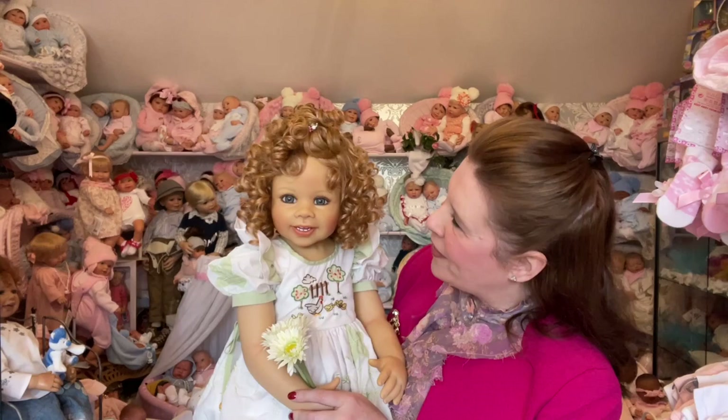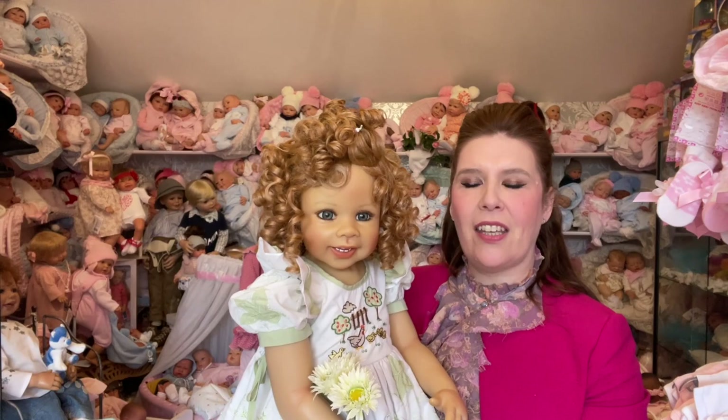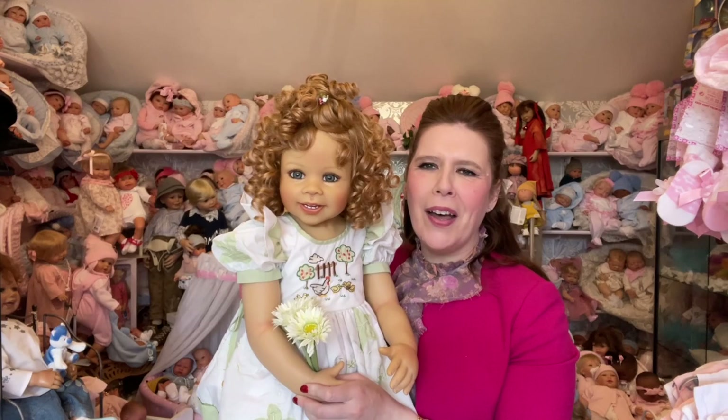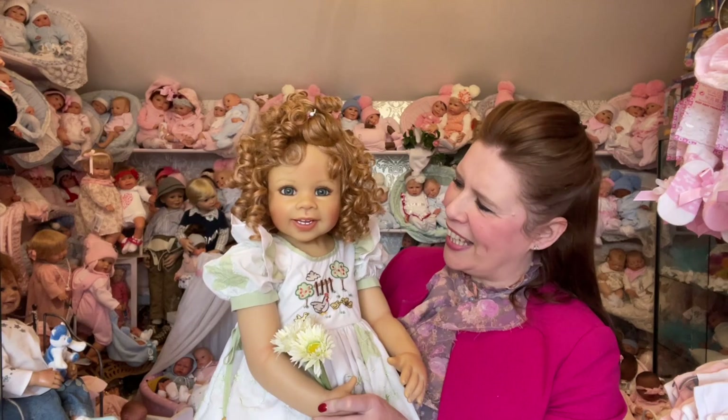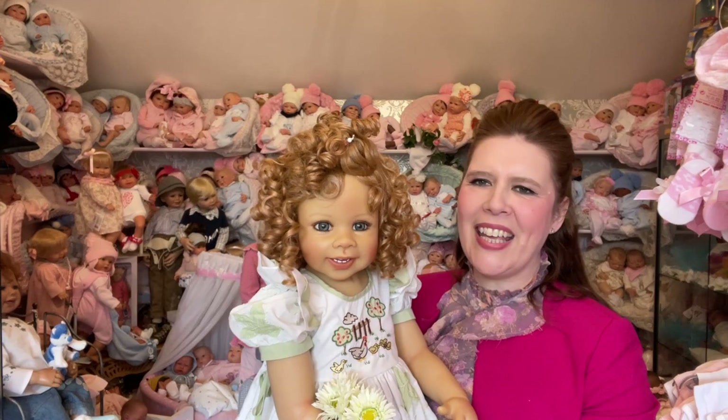Now these dolls actually have wigs — they're not rooted like the reborn babies. The wigs are so well created and so realistic that you can give them a fine spritz of water and style them to your heart's content. They're made of the highest quality and really are just the perfect toddler for your collection. Check out Vicky — she really is an absolutely gorgeous happy toddler. Now let's check out her other friend in the collection that's just arrived, and you will see the amazing happiness that these toddlers bring if you were to adopt one today.